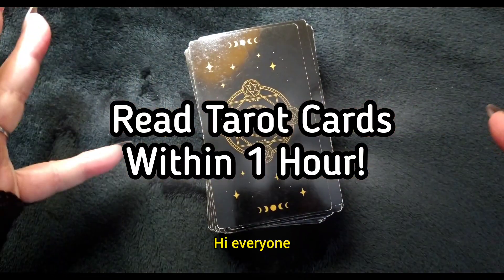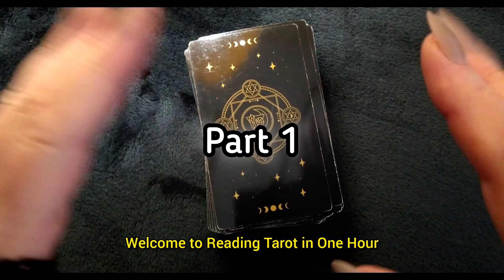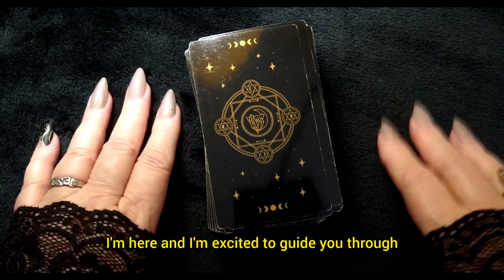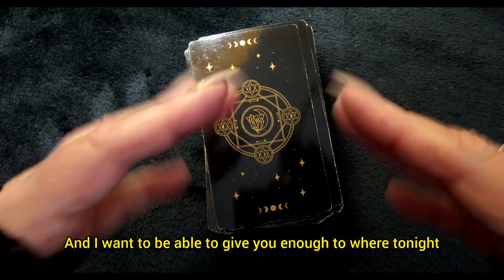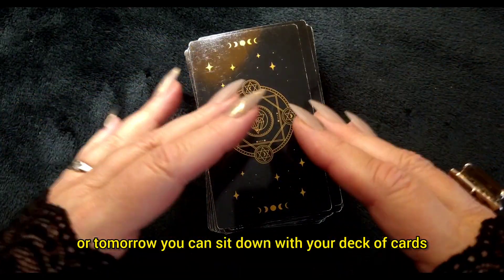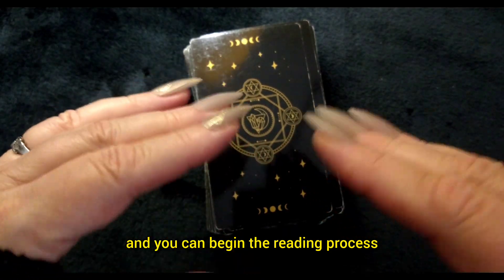Hello there. Hi, everyone. Welcome to Reading Tarot in One Hour. I'm Zelda Kelly. I'm here and I'm excited to guide you through the basics of tarot reading. I want to give you enough so that tonight or tomorrow you can sit down with your deck of cards and begin the reading process.